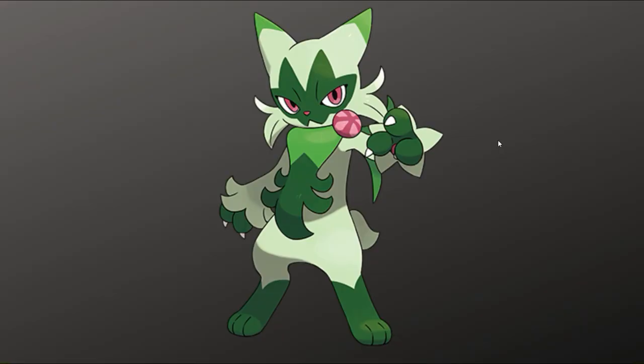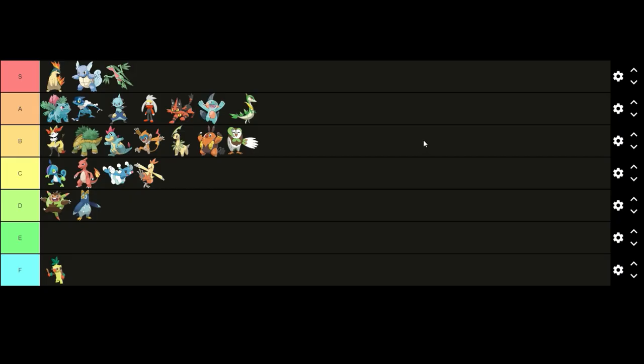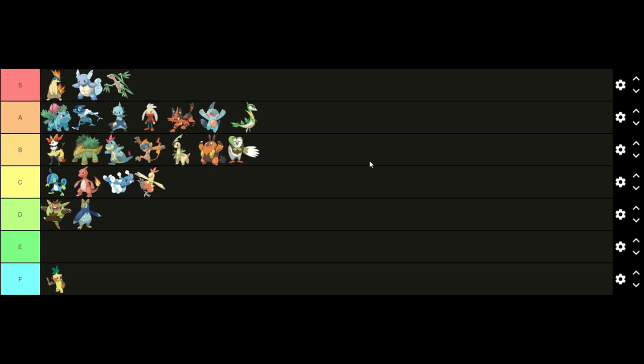Finally on to Generation 9 and starting off first we have Floragato. I like Floragato's design — it's a good middle stage evolution for its evolution line. I think the different shades of green look good together and I like the pink eyes. I also like that it's based off of a cat. You may have noticed I have run out of Pokémon — that's because I did not check if this tier list had the current starters, so from here on I will be editing the rest in. I think Floragato has a really good design so I will put it in A tier above Dewott.